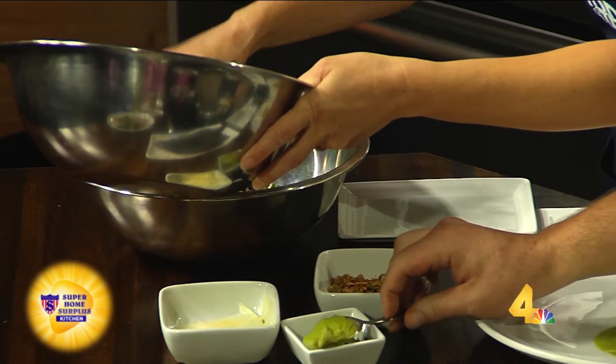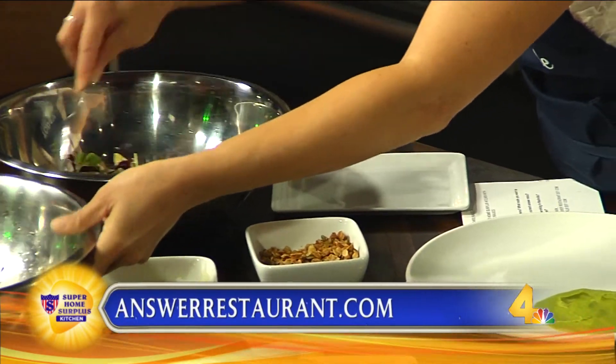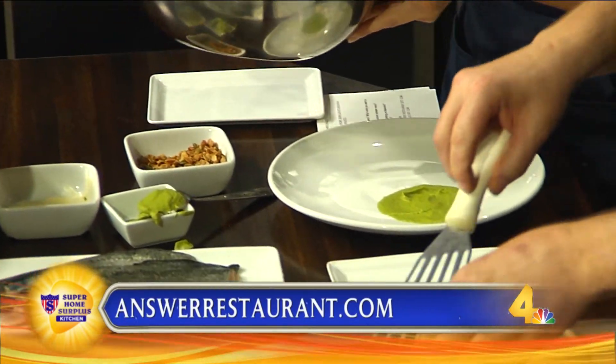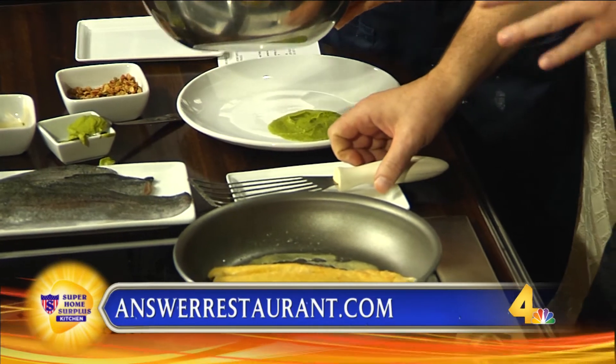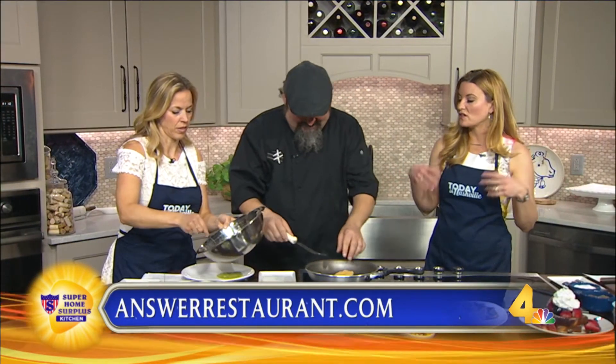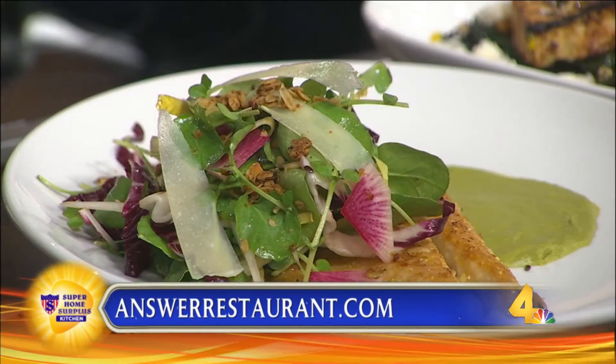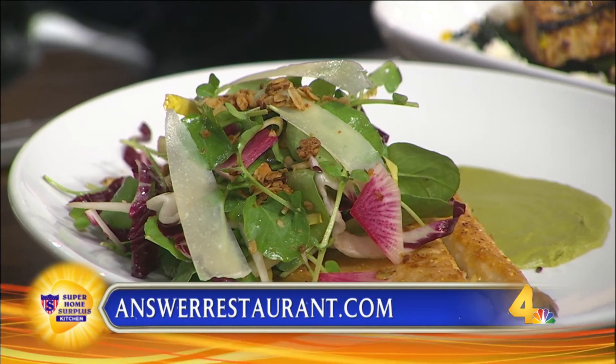Answer is on 46th Avenue in Sylvan Park. You can check out their menu at answerrestaurant.com. Do they need reservations? Yes and no — give us a call and we'll fit you in, but if you have a big party, definitely call ahead. This recipe we're going to put on todayinnashville.com. Carol is becoming a sous chef and she's plating like a champ!